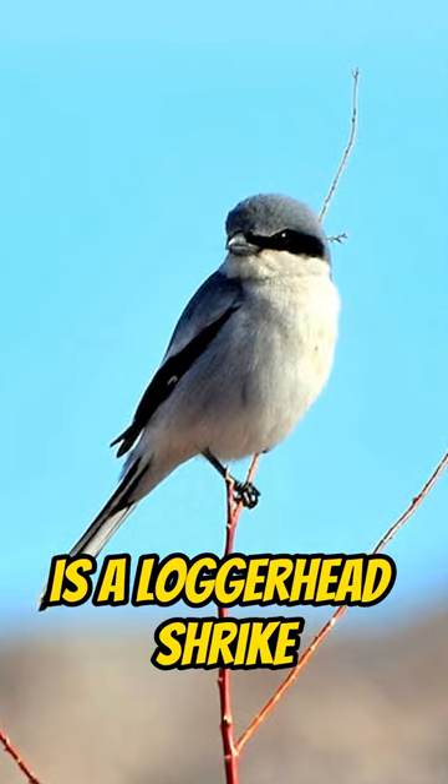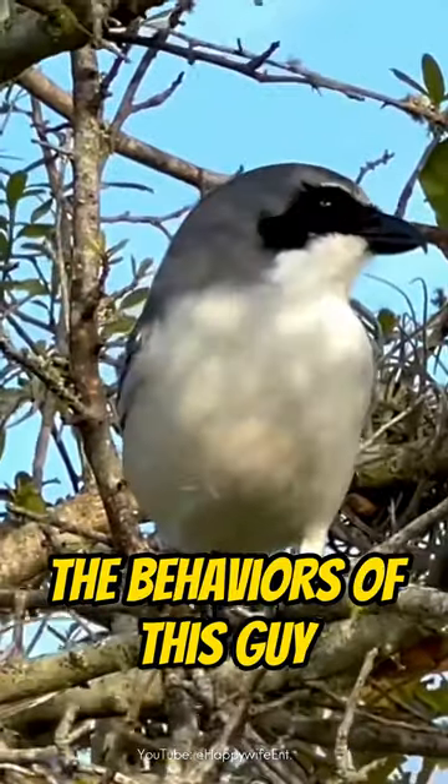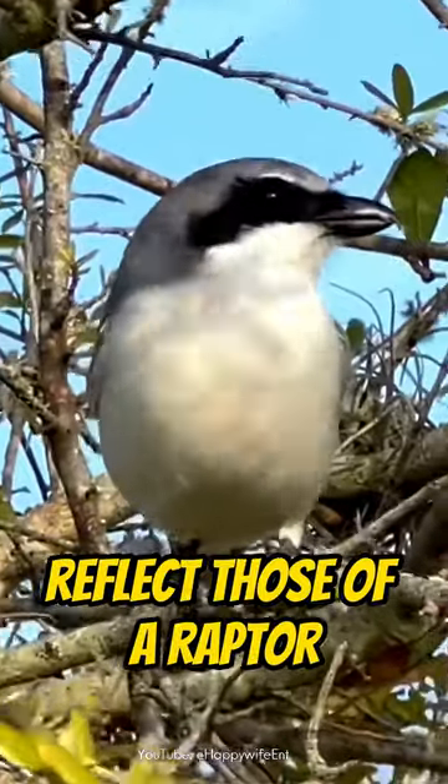This is a loggerhead shrike. Despite its small stature, the behaviors of this bird reflect those of a raptor.